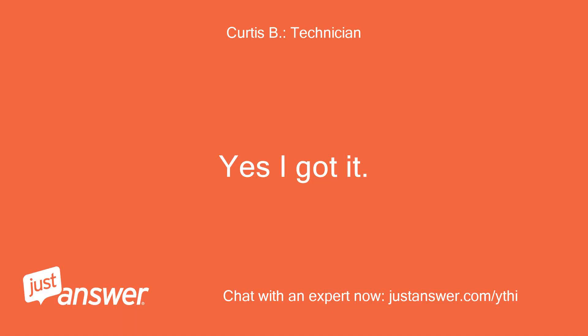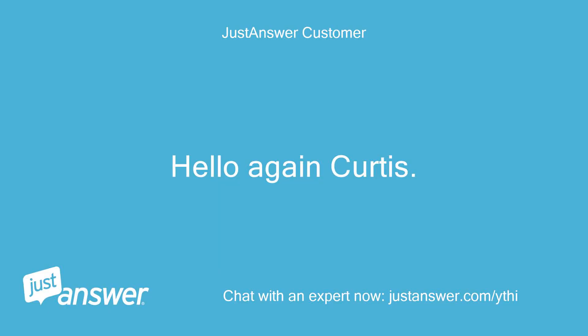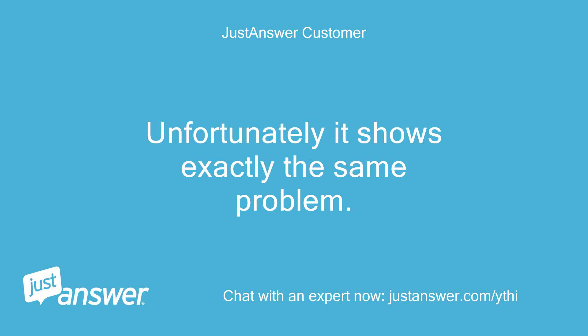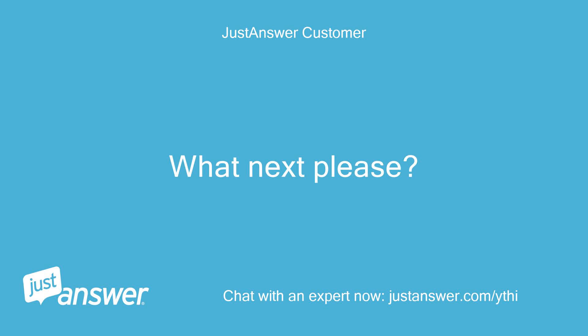Yes I got it, thanks. Hello again Curtis. I bought a new coil and fitted it on the Honda 16 horsepower twin engine Countax lawnmower. Unfortunately it shows exactly the same problem. What next please? Regards David.